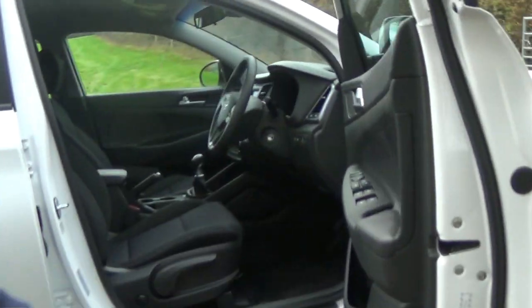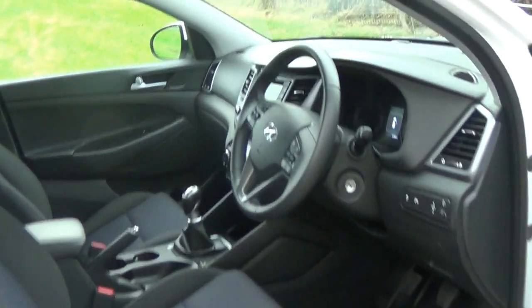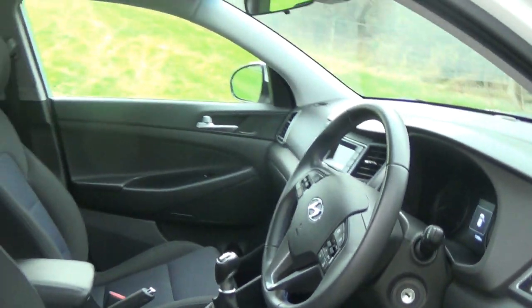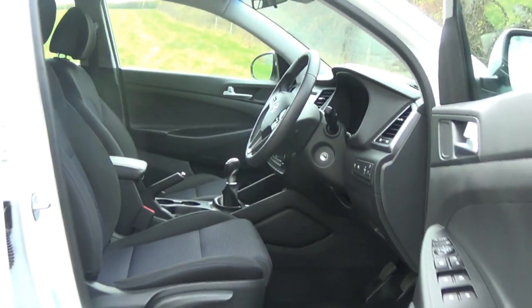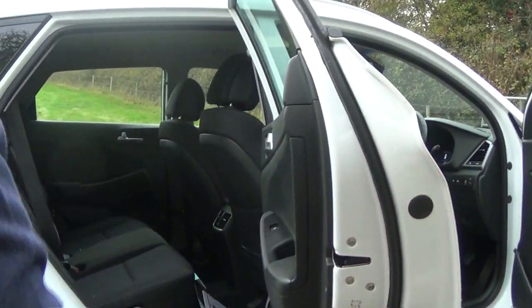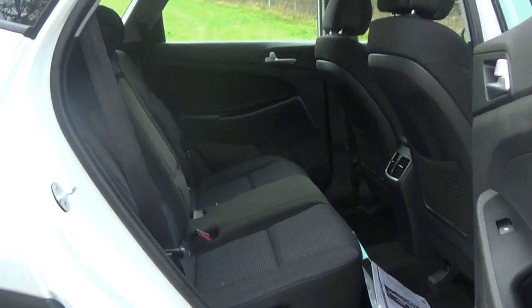It's £30 a year to tax, it's a turbo diesel, showing about 44 to 45 miles to the gallon — I think you'll probably get more, certainly on a run. So somewhere between 50 and 60 miles per gallon, and plenty of room inside.